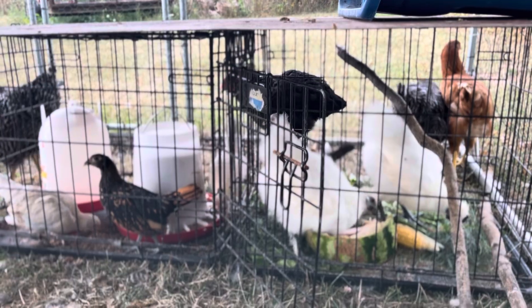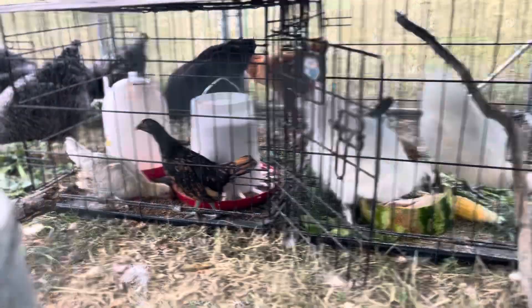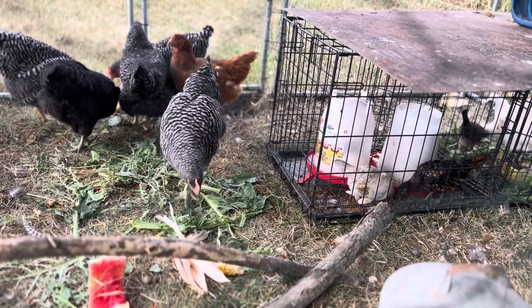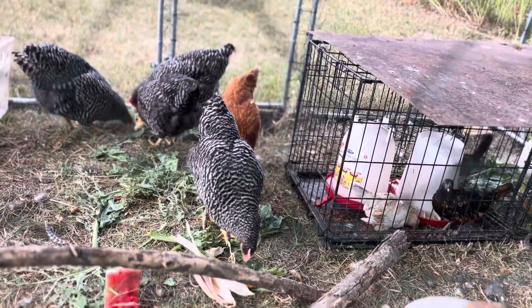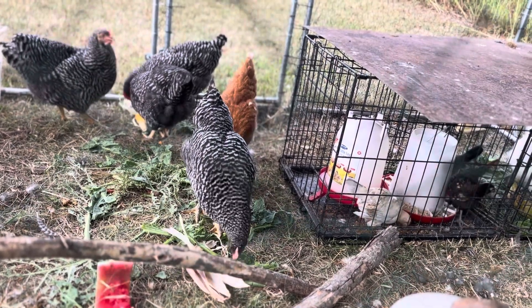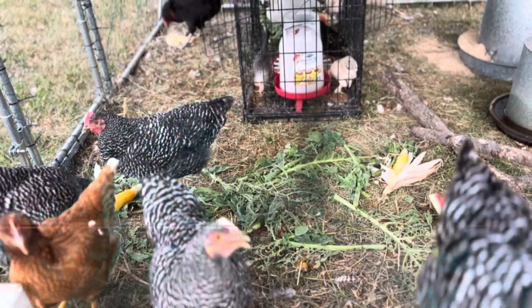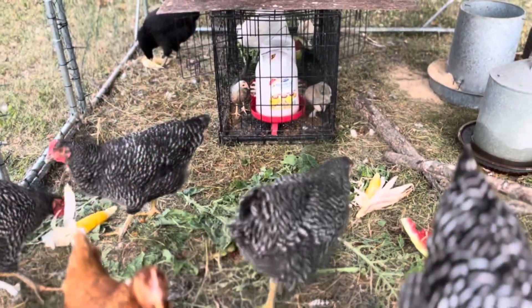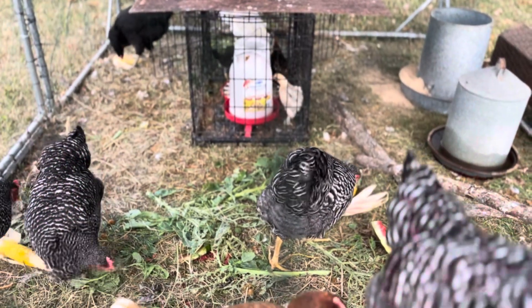As you can see in the cage, I put a lot of the scraps from the garden — kale, collard greens, corn, watermelon — in there. I haven't moved the chickens just yet but I'll probably move them in the next couple of days since they've pretty much eaten all the foliage. For now I'm letting them get introduced. I still don't know if one of my new chicks is a rooster — hopefully not.